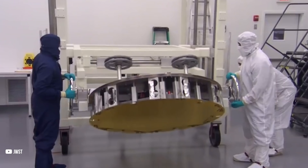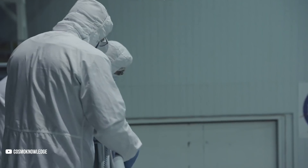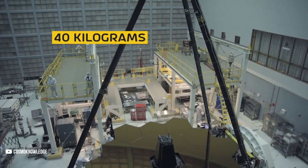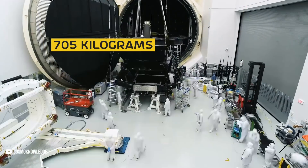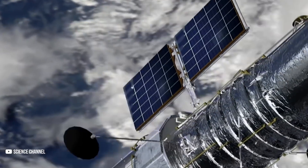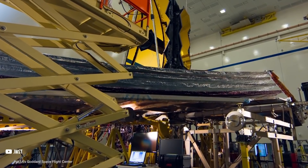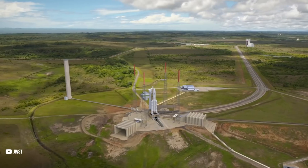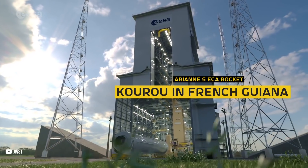If this was not impressive enough, the JWST mirror is also lighter. Each primary mirror segment assembly, or PMSA, weighs a little less than 40 kilograms, bringing the total mirror weight to 705 kilograms — that's more than 100 kilograms lighter than the Hubble mirror. The entire telescope with all its instruments has a mass of around 6,500 kilograms, and it will be launched inside an Ariane 5 ECA rocket from Kourou in French Guiana.